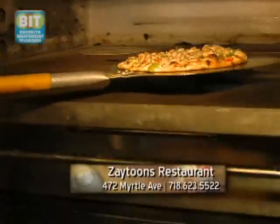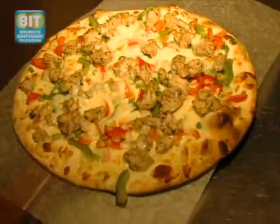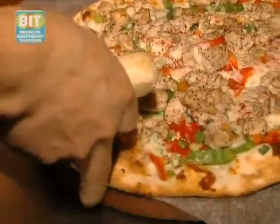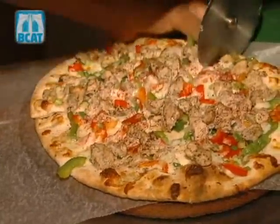Zaytunes restaurant is located at 472 Myrtle Avenue in the Clinton Hill section of Brooklyn. We're open from 11:30 until 11, seven days a week. If you've tried Middle Eastern food before, I would suggest you come and give Zaytunes a shot. If you want to see what true, authentic Middle Eastern food should taste like, we'll be more than happy to serve you.